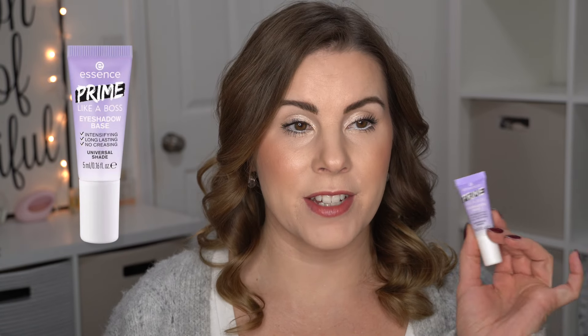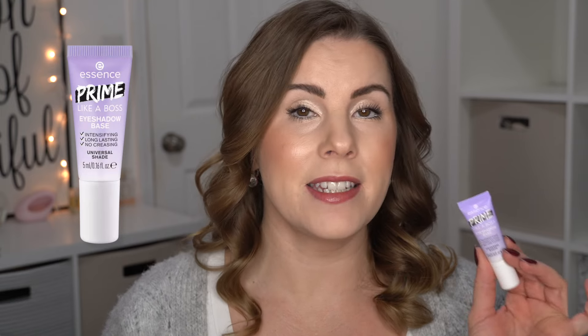On to the Essence products that I did not like. The Essence Prime Like a Boss Eyeshadow Primer — I really wanted to like this, but it did not help my eyeshadows from creasing. Every time I used it, by the end of the day my eyeshadows were so creased. So I don't really care for this product. It didn't work for me. Maybe if you had really dry eyelids it would work better, but it just didn't work.